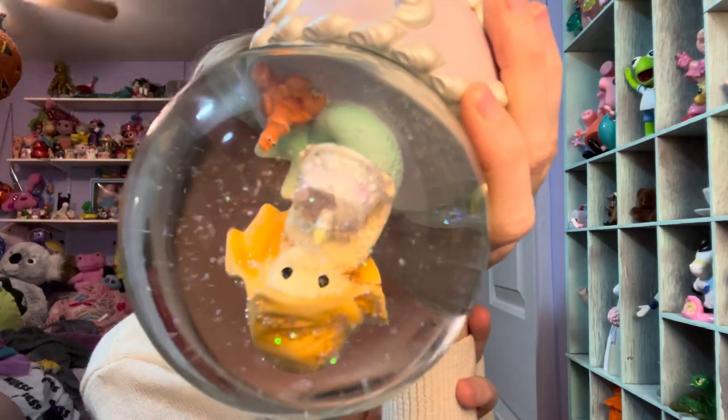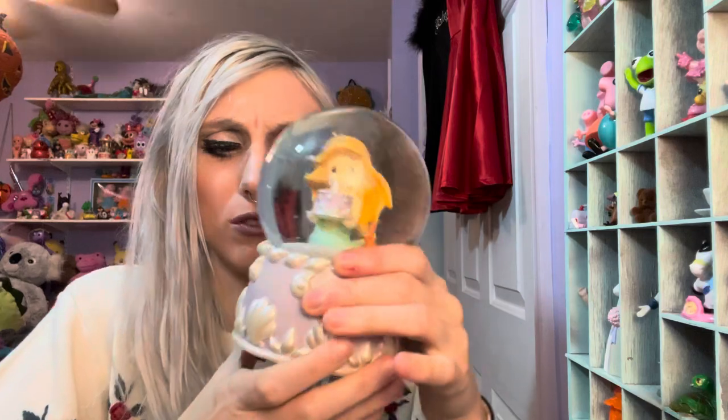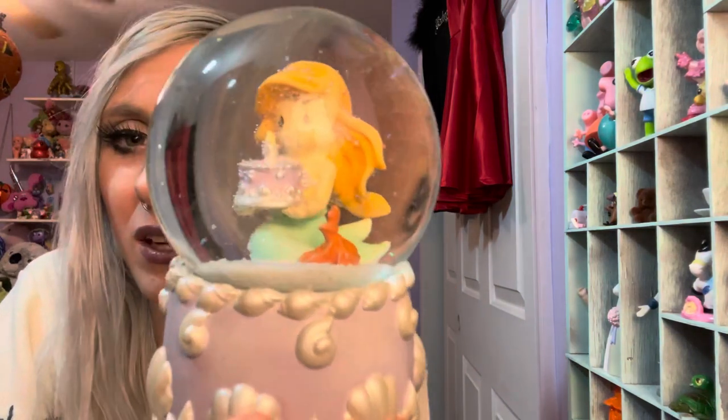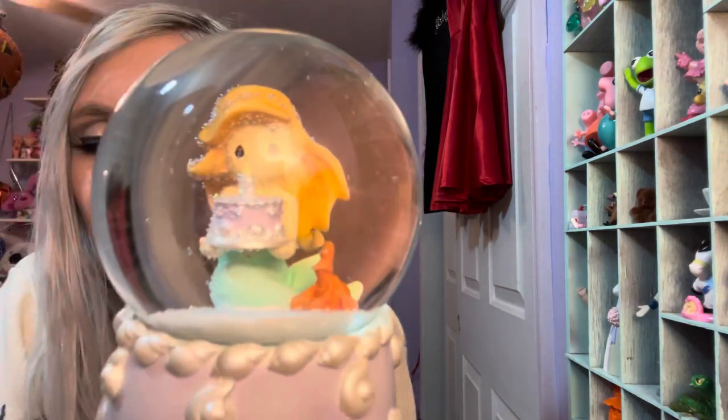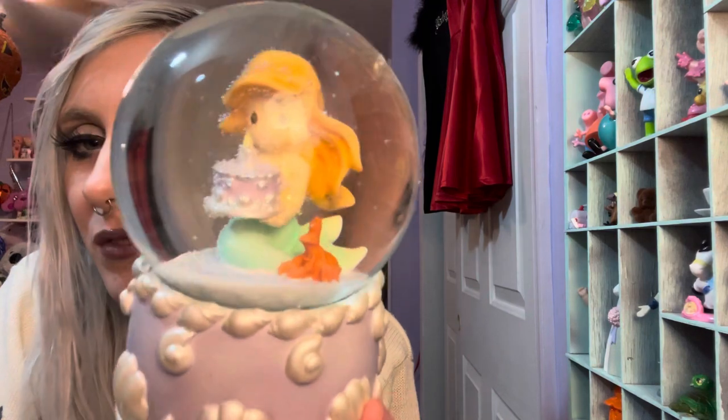It was $10, and the lady was like, 'Oh, if you want that, I'll do two for $5.' So immediately I was like, oh yeah — I love freaking music box globes. I'm obsessed with them. So I nabbed it. Isn't that pretty?